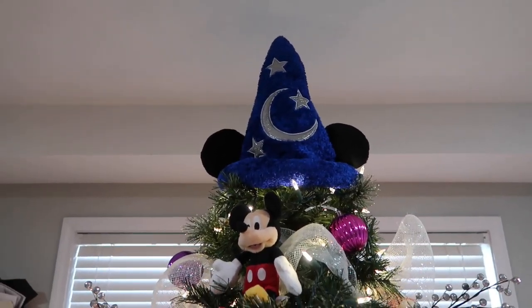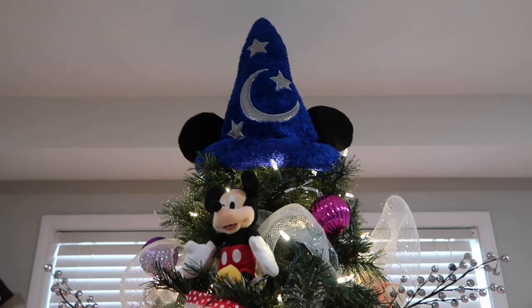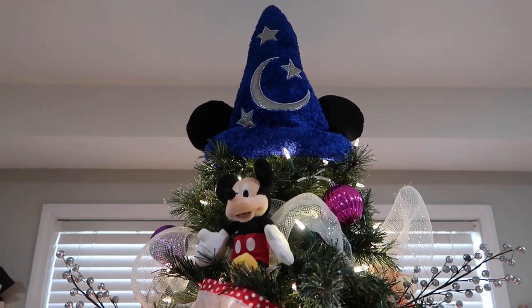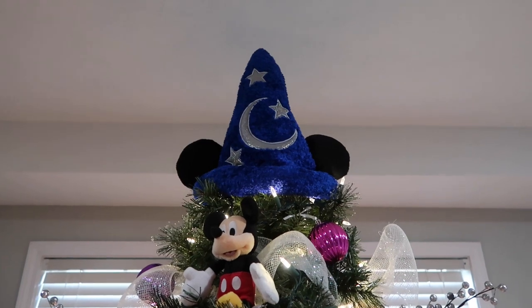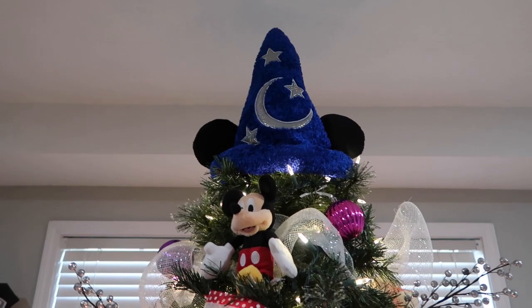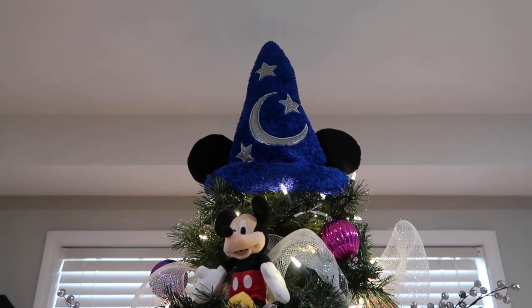So that hat at the top — the Sorcerer Mickey hat — if you watched my Disney haul video from January, I will link that in the card above. I went knowing I wanted to get a hat for my Christmas tree. A lot of the stuff I got at Disney was Christmas oriented — it was ornaments. I think I have six or seven ornaments from Disney on this tree from our Disney vacation. The hat was the other thing I knew I wanted. I love it. It's furry, and I've stuck tissue paper inside of it so it would stand straight up.